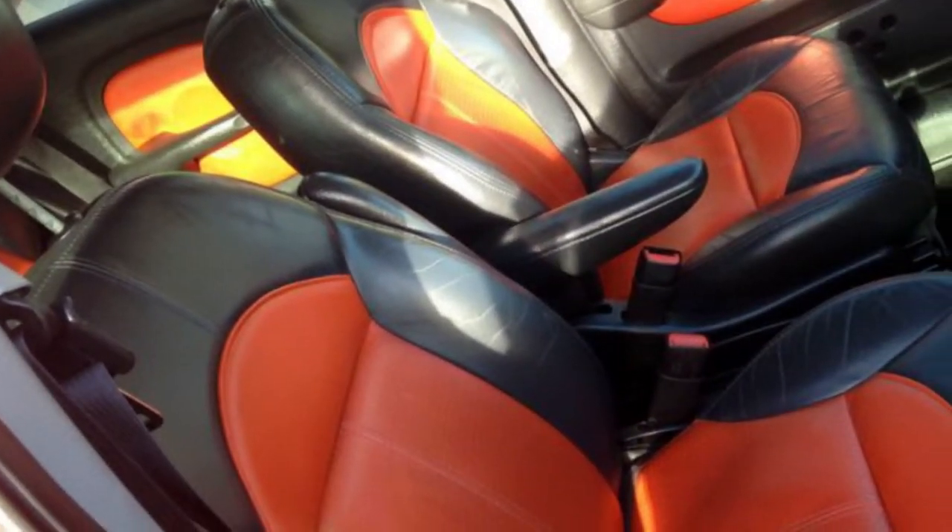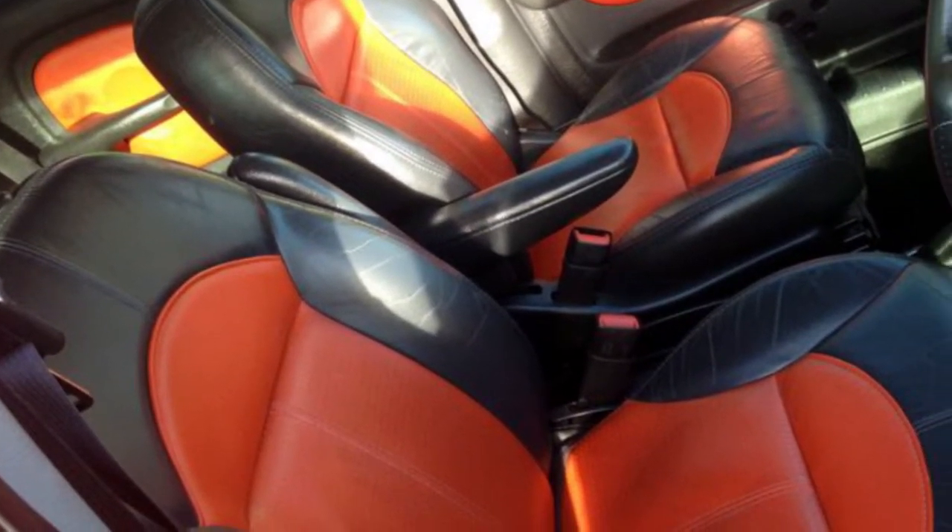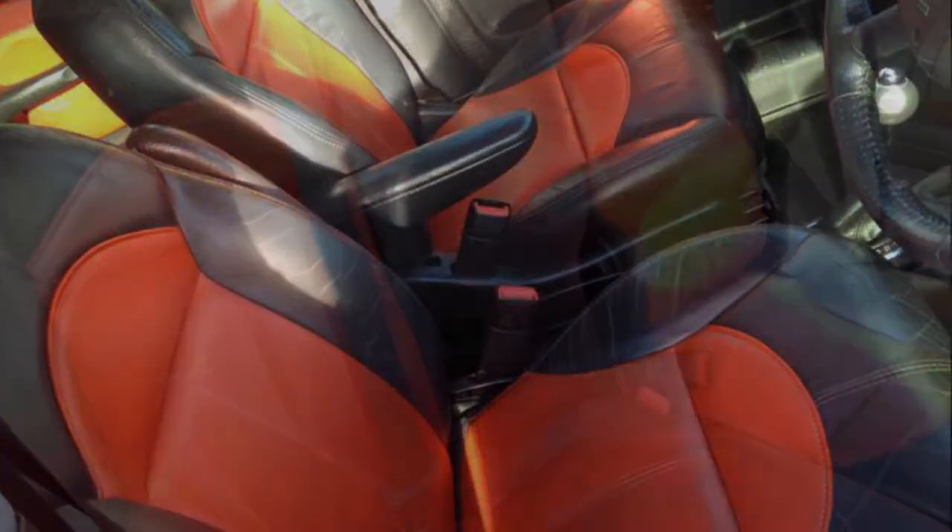This vehicle has all the features you could dream of: alloy wheels, power steering, a CD player, air conditioning, and more.